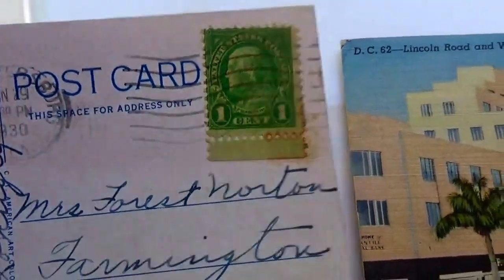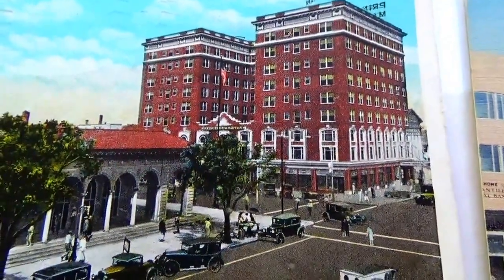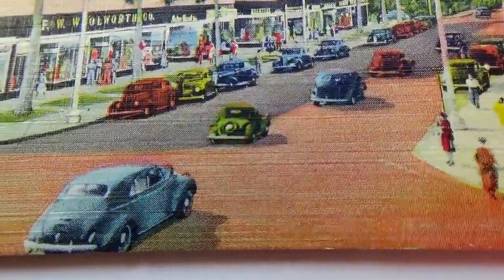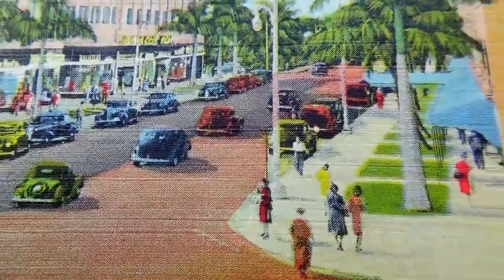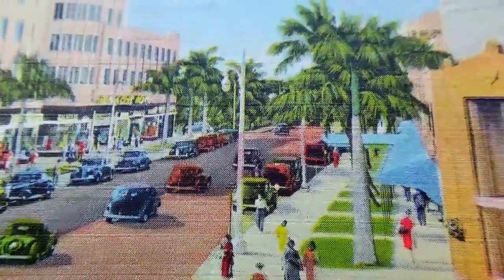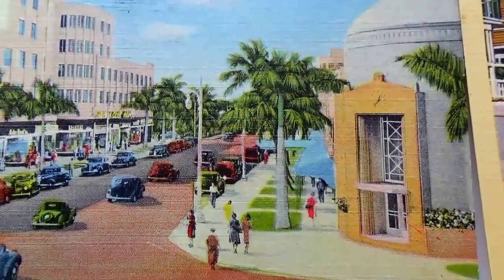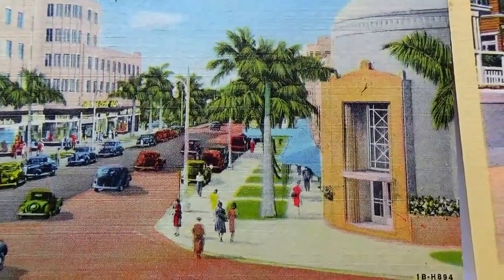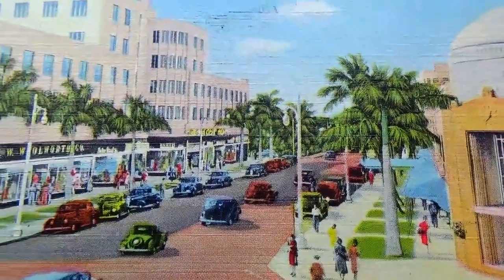This one has a 1930 one-cent Franklin stamp, so that's a cool one. Now let's go to the next one — you can tell again from the vehicles and the way people dressed.